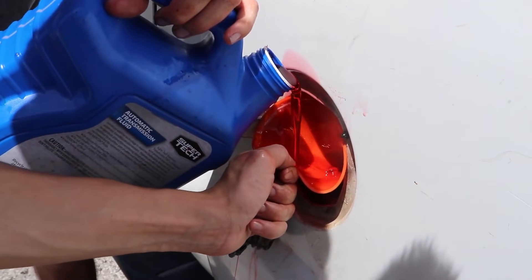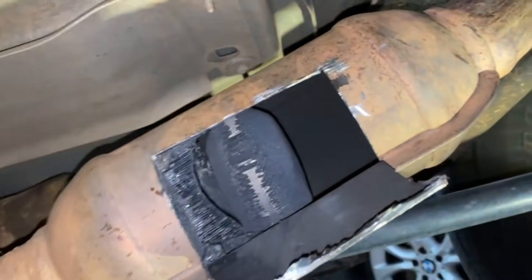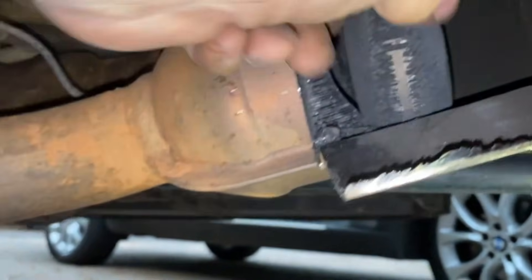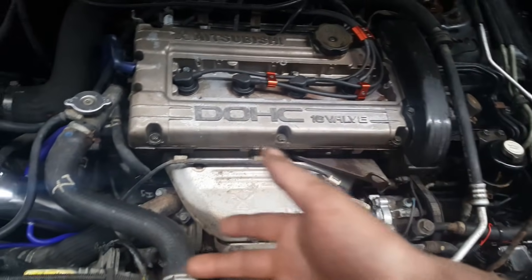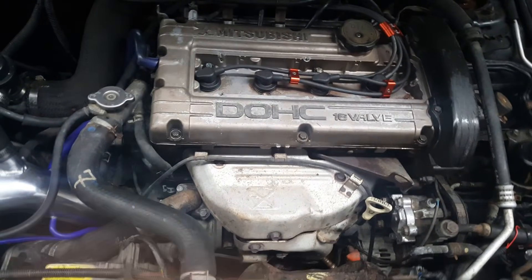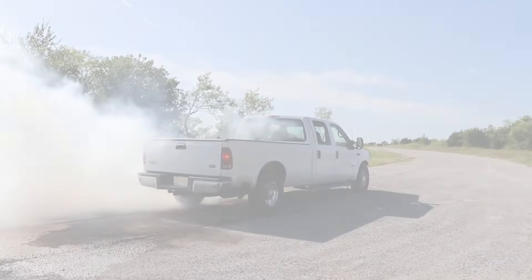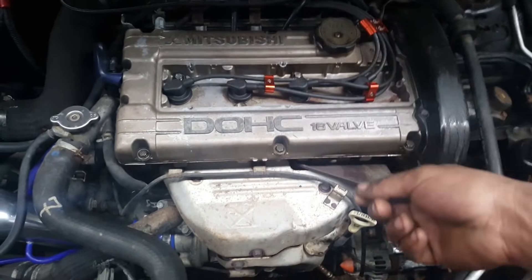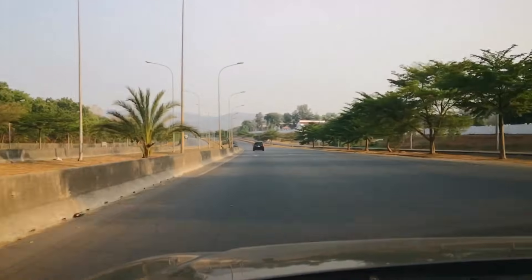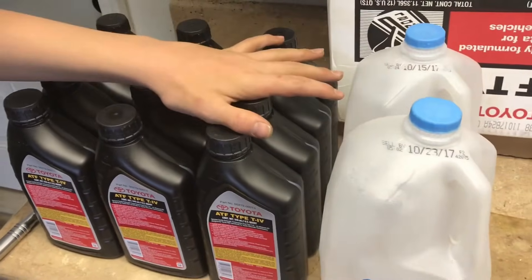But here's the catch: ATF doesn't burn like gasoline. It leaves ash deposits, and those deposits can clog catalytic converters or oxygen sensors. Is it effective? Yes, but risky. Modern fuel injector cleaners use PEA, a powerful detergent that burns cleanly at high temperature. ATF does not burn cleanly. Verdict: works for old carburetor engines? Yes. Safe for modern cars? Absolutely not.